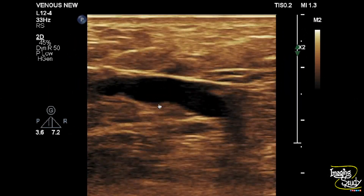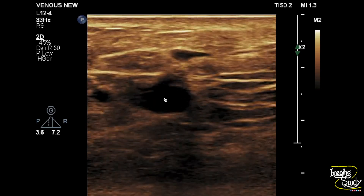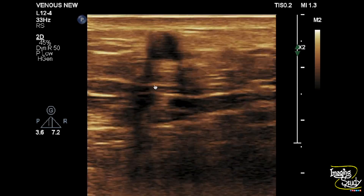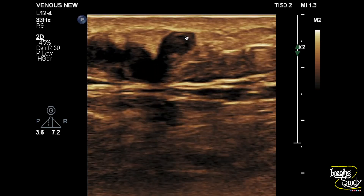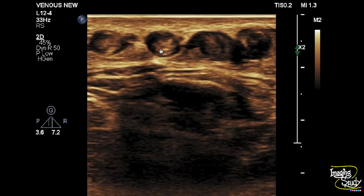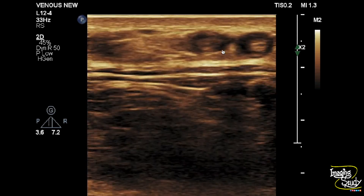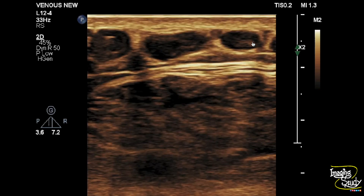Now looking at the long saphenous vein again, you can see a posterior thigh tributary showing heterogeneous low-level internal echoes. The vein is dilated and tortuous, and during examination it was found to be non-compressible. So this posterior thigh tributary has venous thrombosis. These thrombi are quite echogenic, indicating it to be a chronic thrombus.